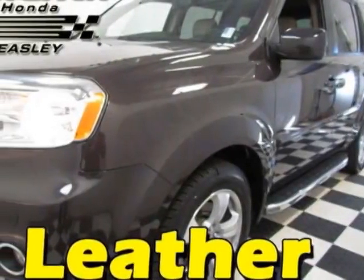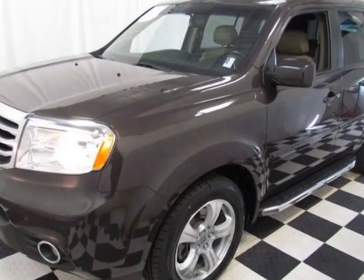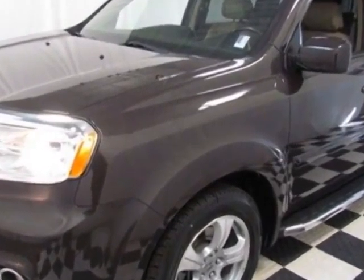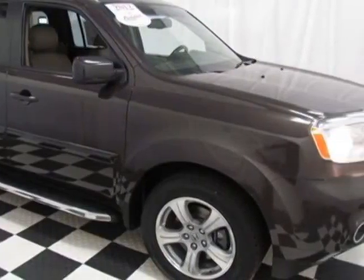Come take a look at the certified pre-owned 2012 Honda Pilot. Carfax has certified this Pilot as having one owner. This Pilot has just under 39,500 miles.